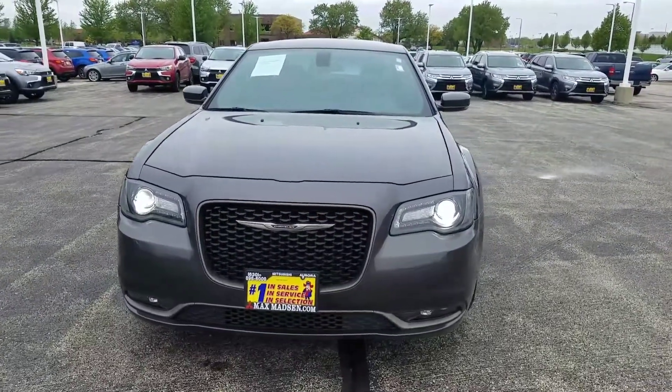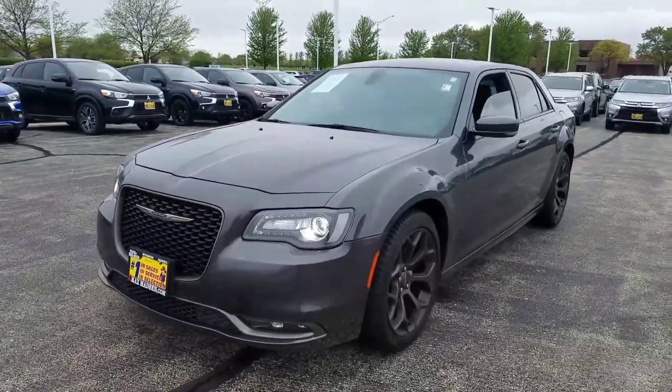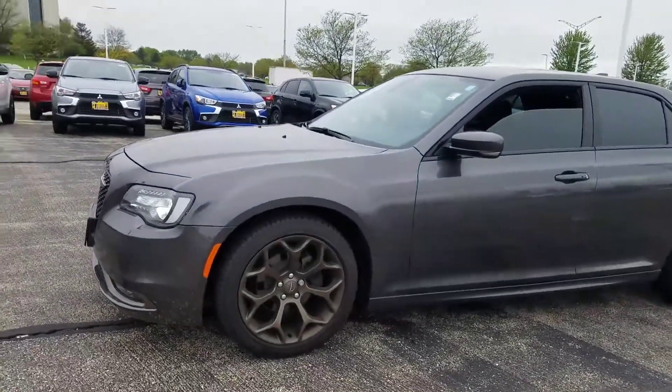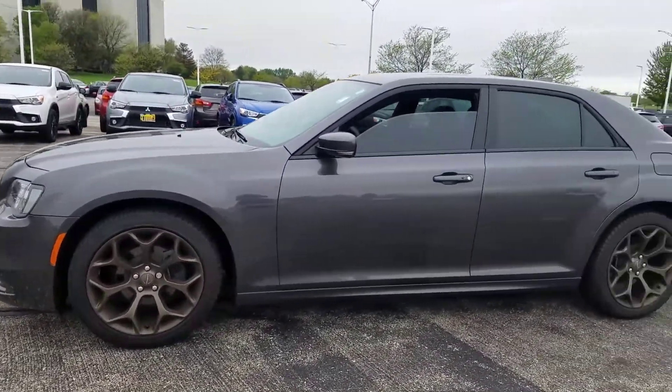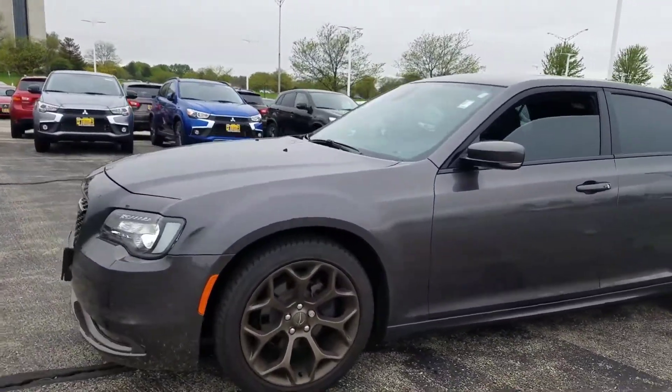Hello again, this is George here with Max Madsen Aurora Mitsubishi with the 2016 Chrysler 300S. Just wanted to give you a better idea of the vehicle and show you that it is still available, so here it is.